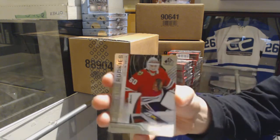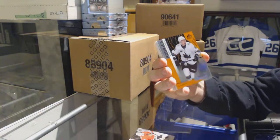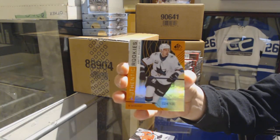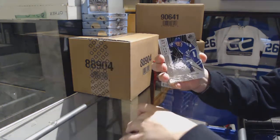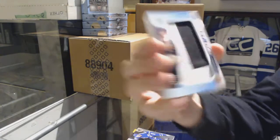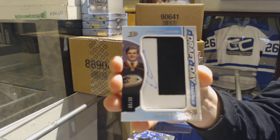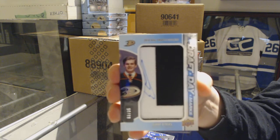We've got a rainbow numbered to 294 of Colin Delia for the Chicago Blackhawks, orange numbered to 100 of Ante Salmela for the San Jose Sharks, and a rainbow numbered to 296 of Travis Dermott for the Leafs. A draft day mark, number 235 for the Anaheim Ducks, Sam Steele.